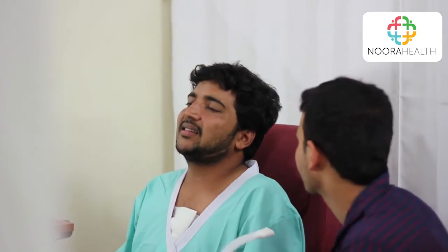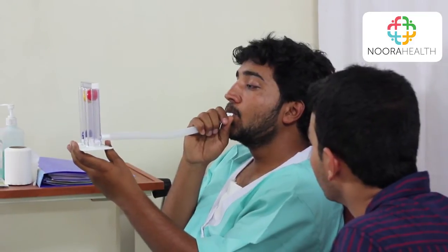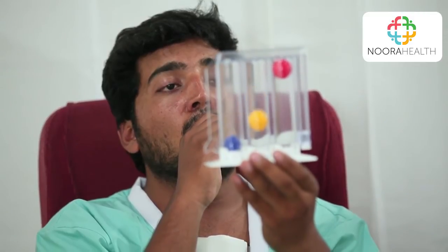Exhale normally. Just relax. Imagine the birds singing. Place your lips tightly around the mouthpiece of the spirometer. Now, inhale as much air as you can. Hold the breath long enough to keep the balls raised for at least 3 seconds. You need to do this 10 times in a row.